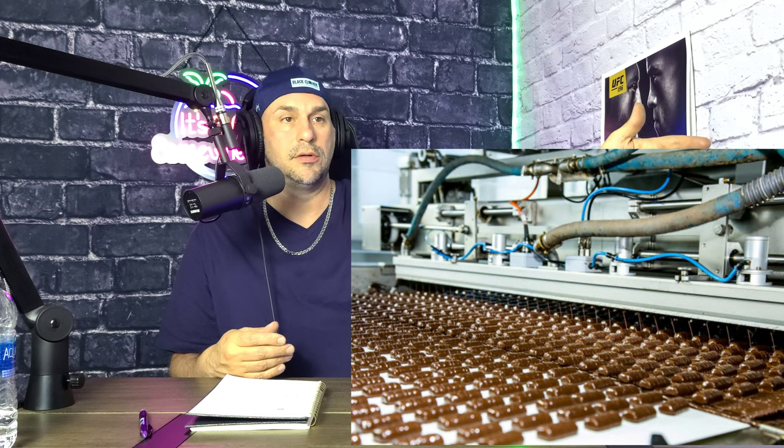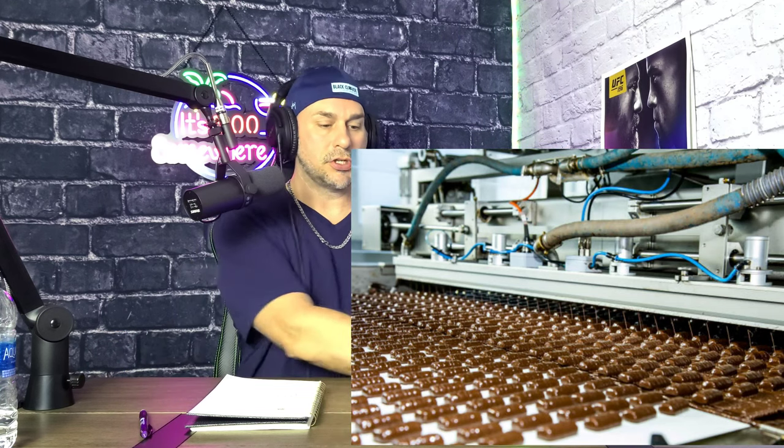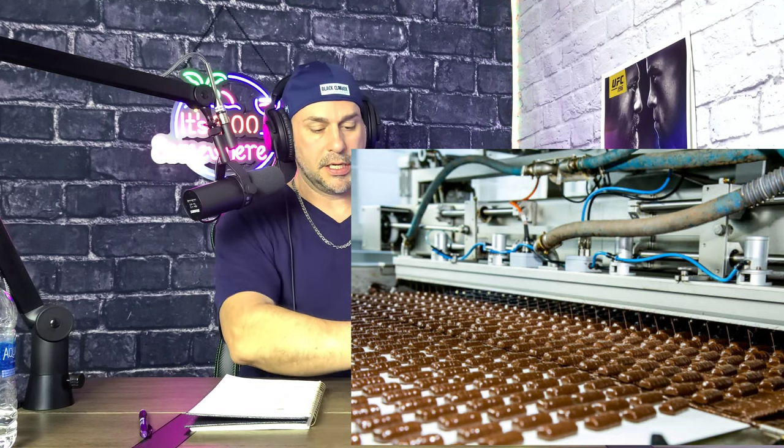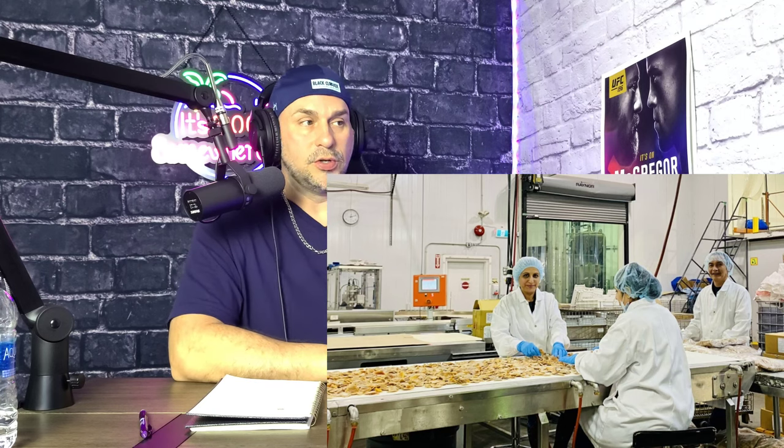This whole process from start to finish is about 100 yards — for those of you that don't know, that's the length of a football field. It starts with putting the cookie crust together, sealing those, putting the chocolate on top or infusing it with peanut butter depending on which line it was. Then they get refrigerated so the chocolate hardens up and gets ready to be sealed in the Twix wrappers. From there, people are putting them in sets of 12 into a box and then going through shipping. Super cool process to watch.